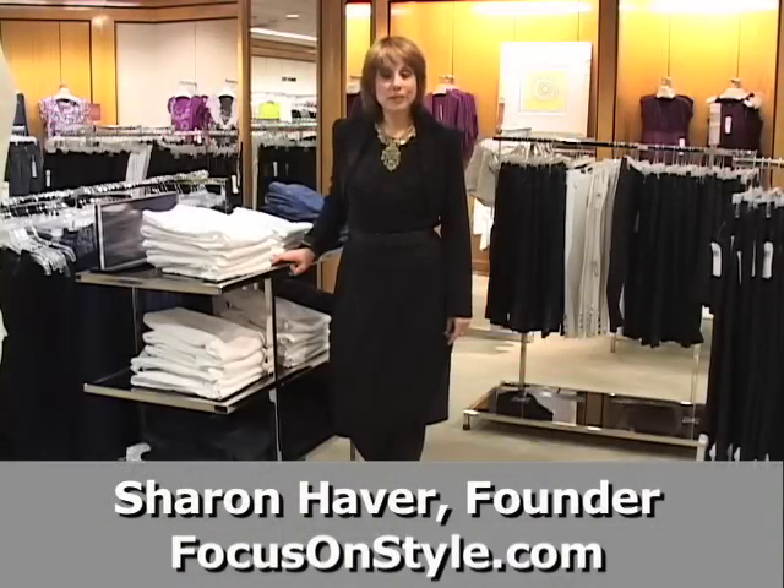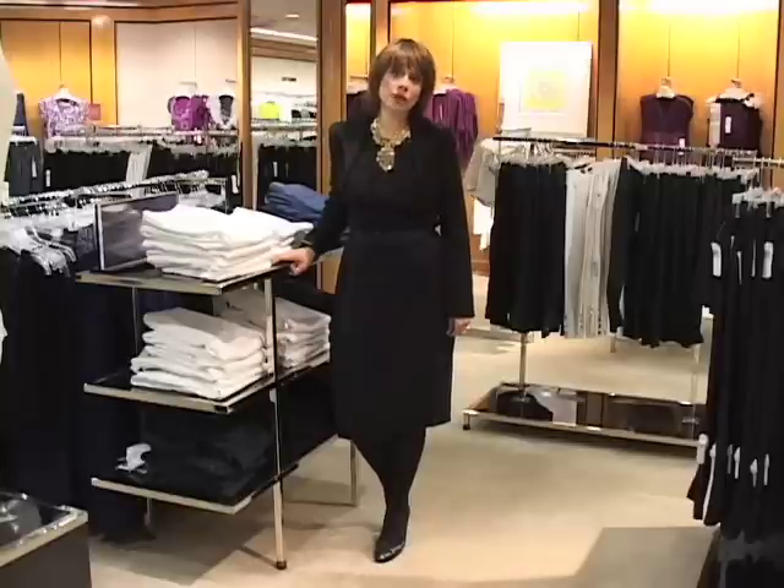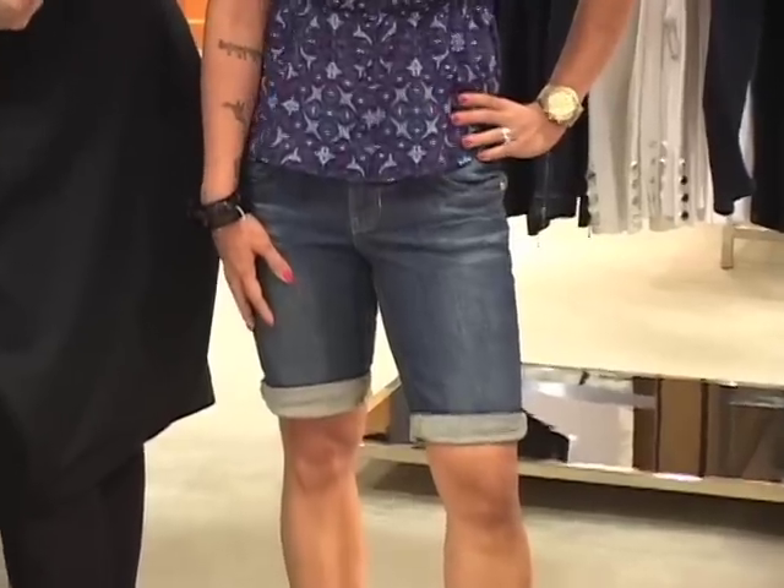Hello, I'm Sharon Haver from FocusOnStyle.com and I'm here today for About.com at Lord & Taylor. We're going to be talking about some great ways to wear jeans when you're petite.